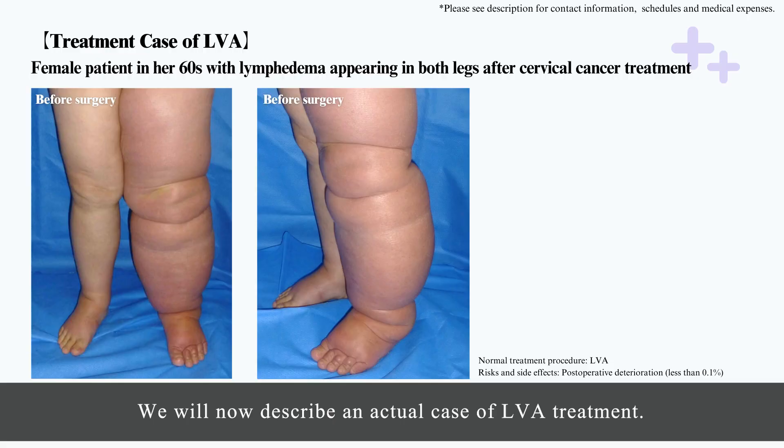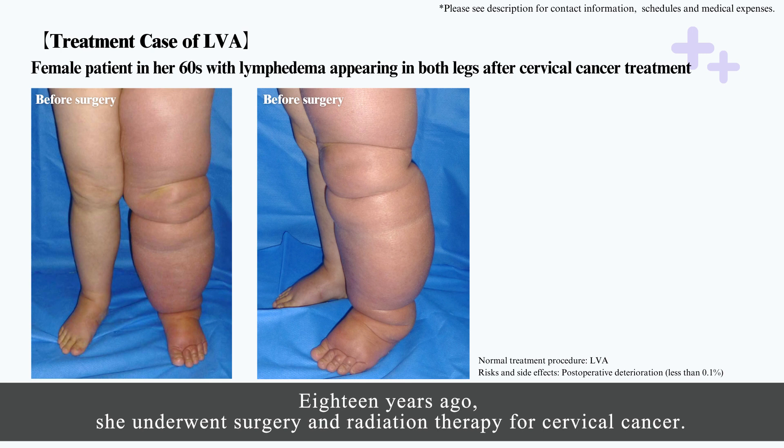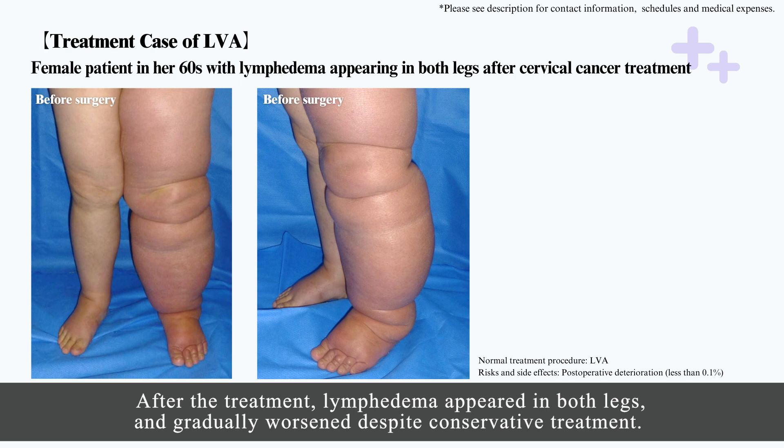We will now describe an actual case of LVA treatment. The patient, a Japanese woman in her 60s with lymphedema, repeatedly presented with cellulitis. 18 years ago, she underwent surgery and radiation therapy for cervical cancer. After the treatment, lymphedema appeared in both legs and gradually worsened despite conservative treatment.